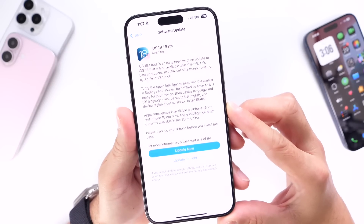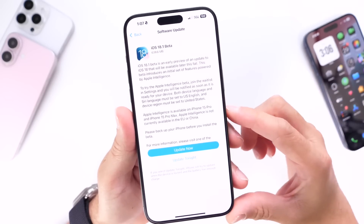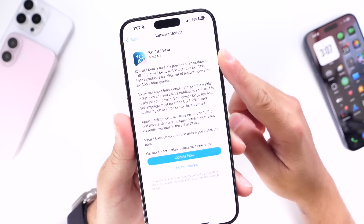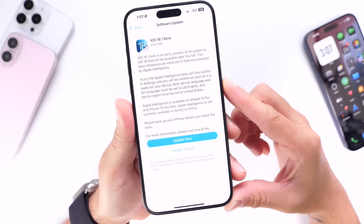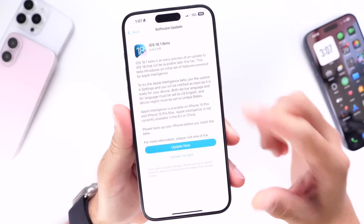iOS 18.0 is set to release mid to late September, and iOS 18.1, which brings Apple Intelligence, is set to be released mid to late October — so Apple has officially delayed the rollout for Apple Intelligence. Developers now have the chance to test Apple Intelligence within iOS 18.1 Developer Beta 1.